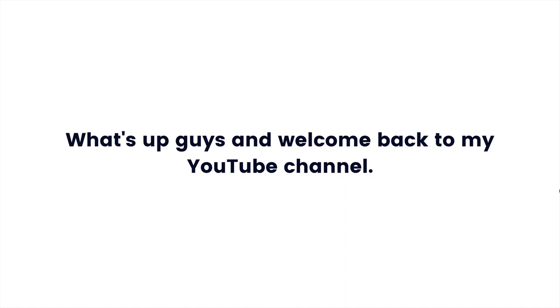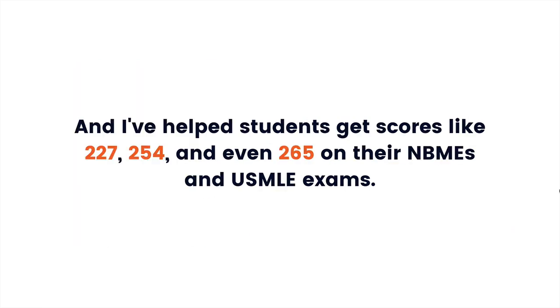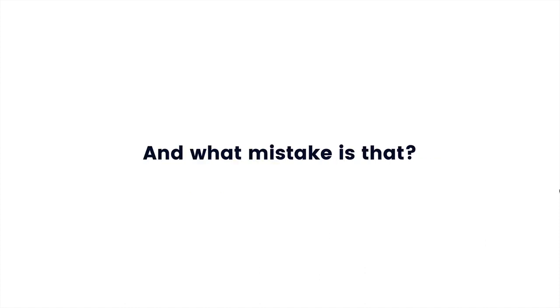What's up guys and welcome back to my YouTube channel. My name is Uche Kennedy, and over the past three years I've tutored and coached dozens of medical students preparing to take either the MBMEs or the USMLE. I've helped students get scores like 227, 254, and even 265 on their MBMEs and USMLE examinations. In that time, I've seen students make the same exact mistake over and over again when preparing for the USMLE.